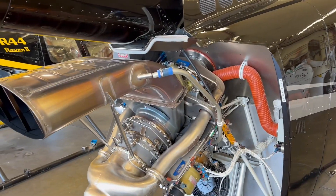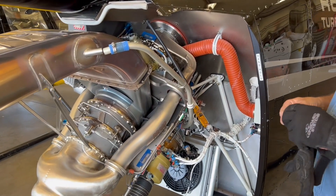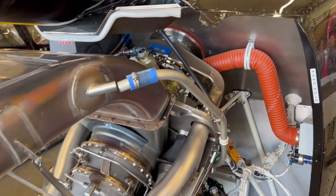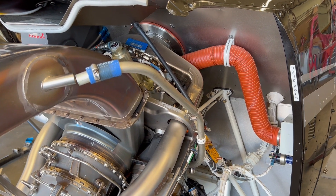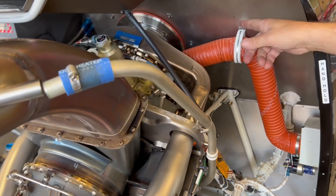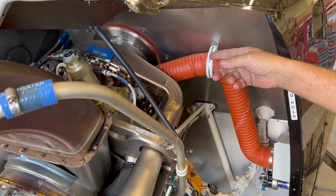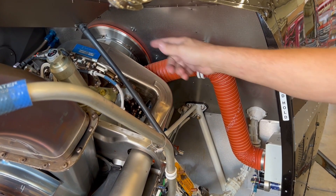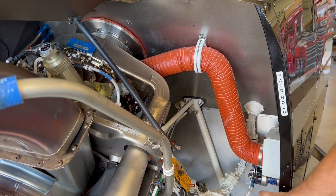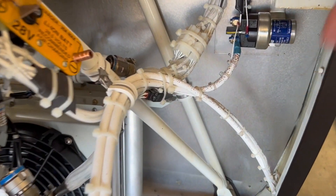Let's take a look at the repair. We're removing the engine today because the number one compressor seal seems to be leaking. This is the second R-66 that we've had to do this, where the front seal on the compressor holds oil in around the bearing. And when it starts to seep, the oil gets blown into the compressor, in through to the scroll.